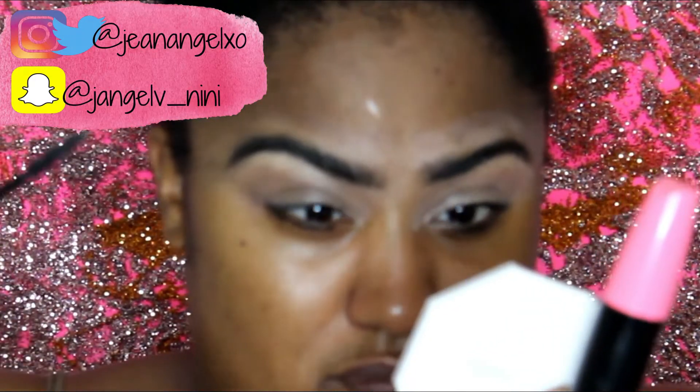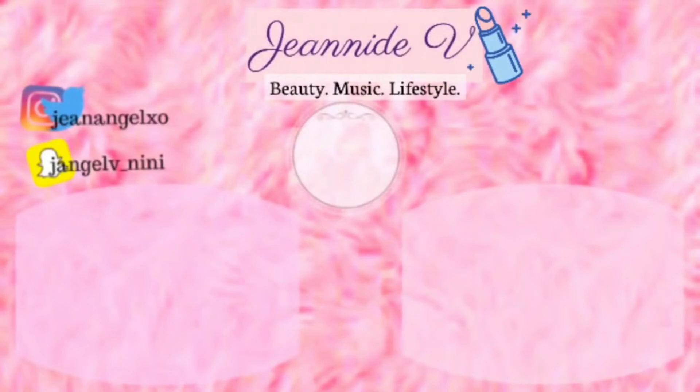One eyebrow looks different than the other — they don't look like twins, but they look like sisters. That's why I made that face. Thanks for watching, guys. Deuces!